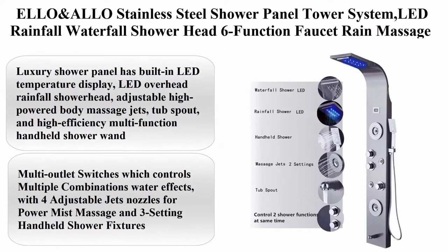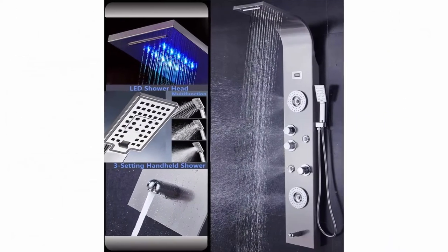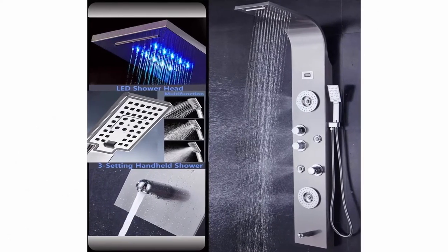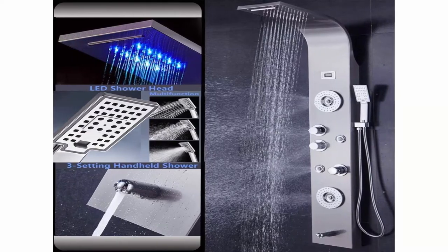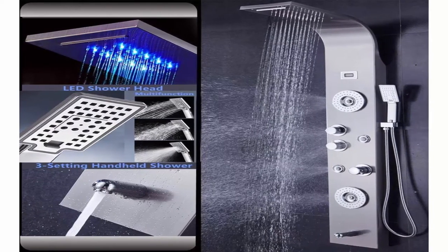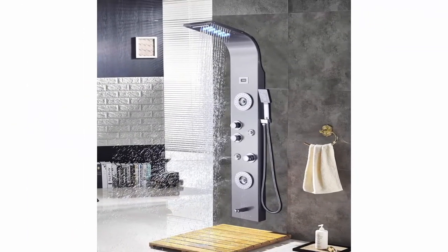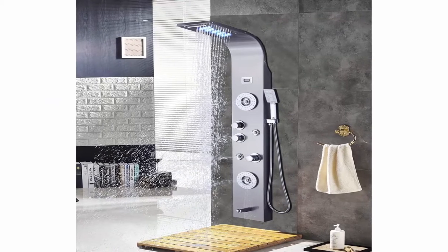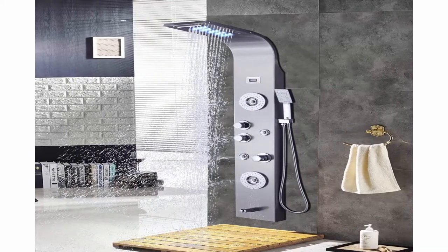Top 2: ELLO and ALLO stainless steel shower panel tower system with LED rainfall waterfall shower head, six-function faucet, rain massage system with body jets, brushed nickel. Water line connection type: 1/2 FIP. Material: 304 stainless steel body, copper shower faucet, and PVC water pipe constitute the waterway.